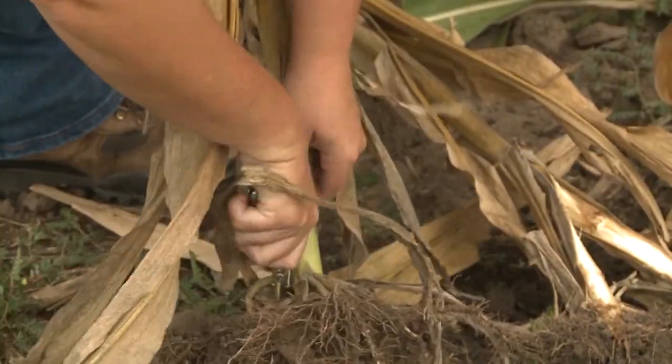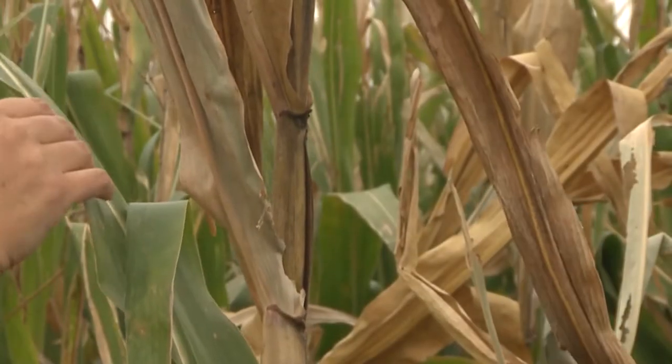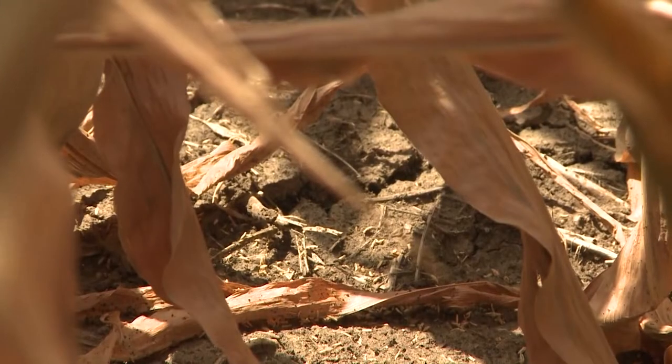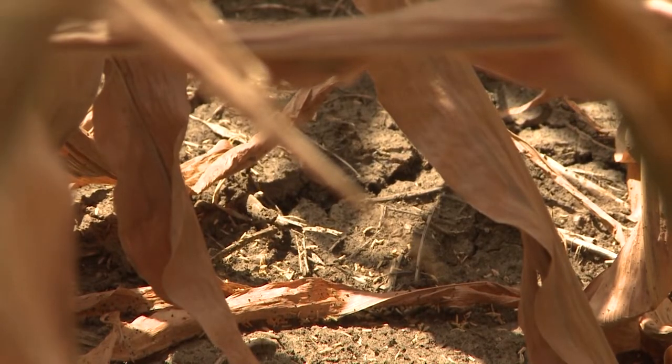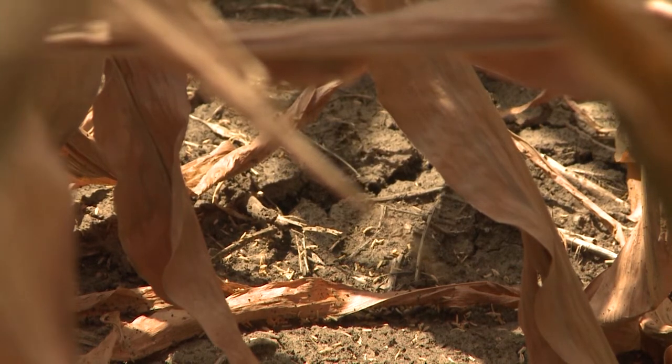If you do suspect stalk rot early on, you may notice some leaf death, but may have to take a bit of a wait-and-see approach. Unfortunately, having those leaves analyzed wouldn't do much good in identifying stalk rot, as the problem will only be identifiable in the stalk or the roots.